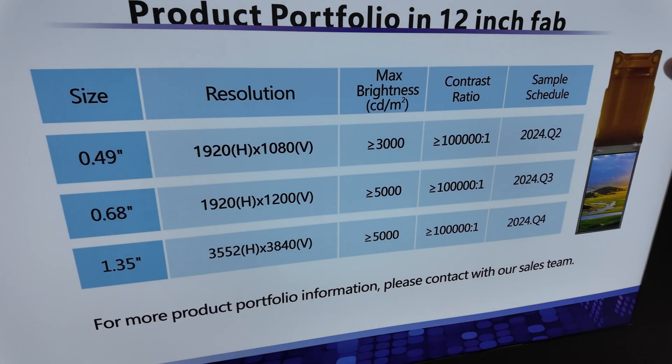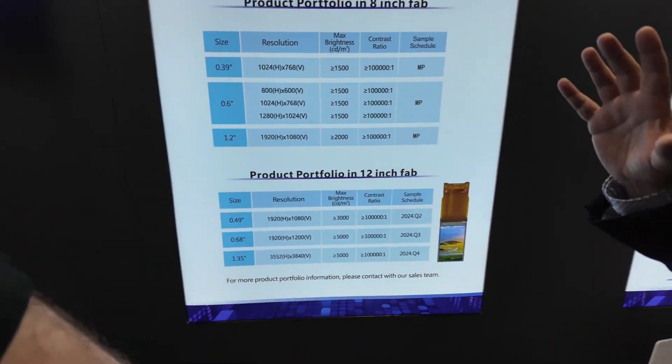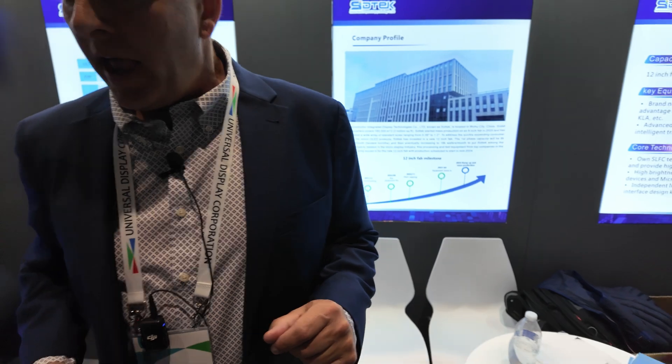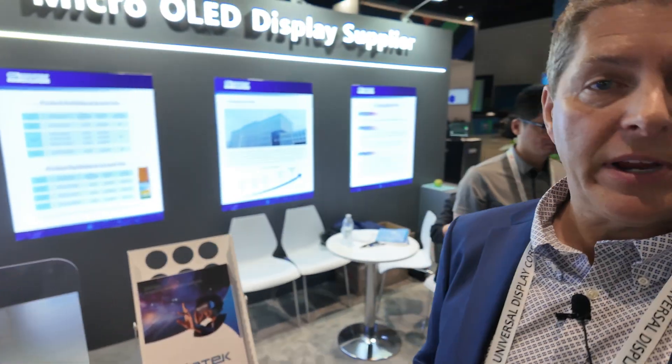The big news with SIDTEC for this year is the 12-inch fab — and when I say 12-inch fab, that would be the silicon wafer size. It's moving from 8 inches to 12 inches. We will be producing the next generation of AR and VR types of screens for the marketplace.